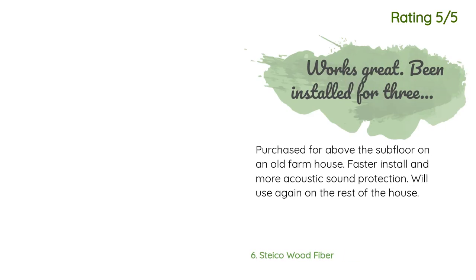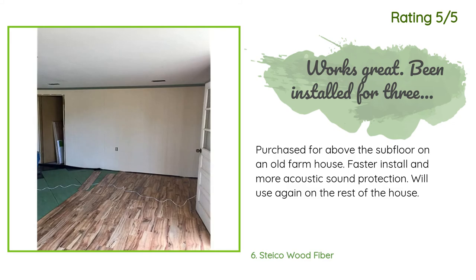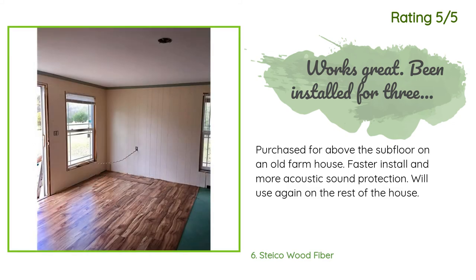Another happy customer said: "Purchased for above the subfloor on an old farmhouse — faster install and more acoustic sound protection. Will use again on the rest of the house."